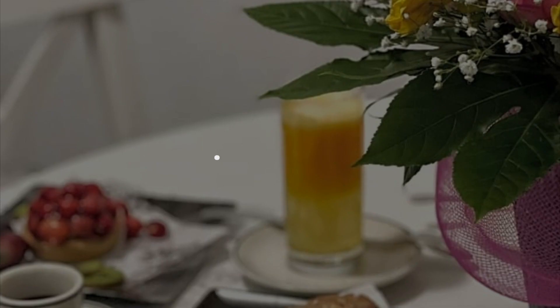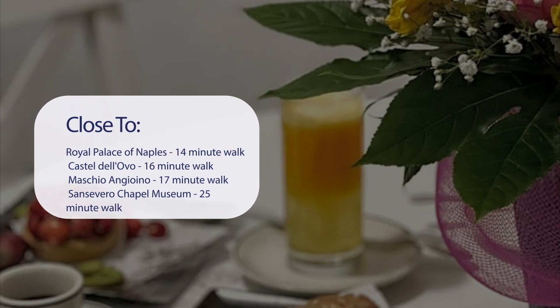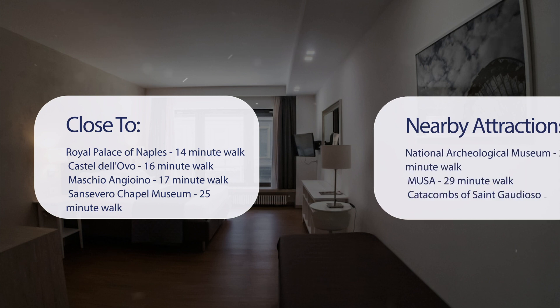It has a pretty good location. It's pretty close to Royal Palace of Naples — 14-minute walk; Castel del Ovo — 16-minute walk; and Maschio Angioino — 17-minute walk.